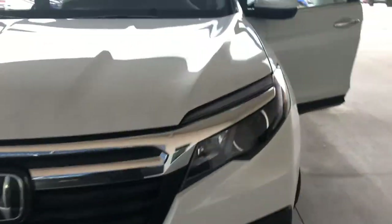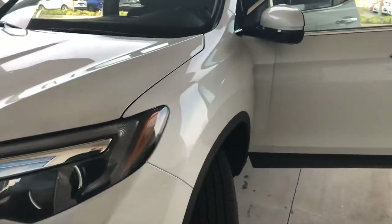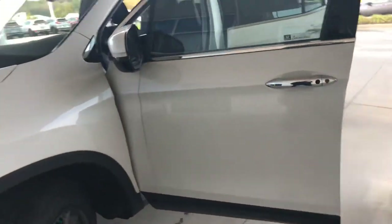David here at Hendrick Honda Easley. Saw your inquiry on the 2020 Honda Ridgeline RTL-E.